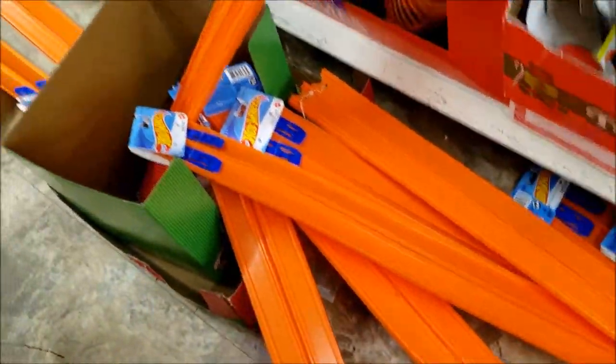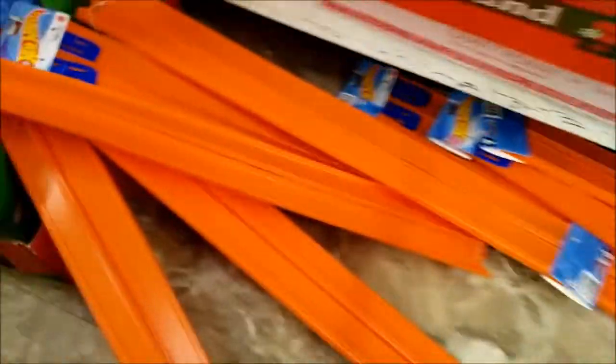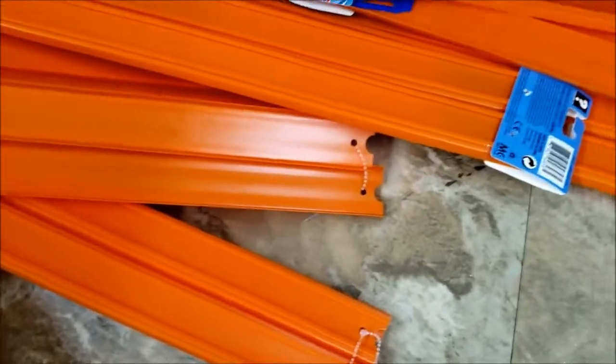Alright, we were at Dollar Tree. We seen all these Hot Wheels tracks. I got some before. And they had a count of the loops. And you get two track sets for a dollar.